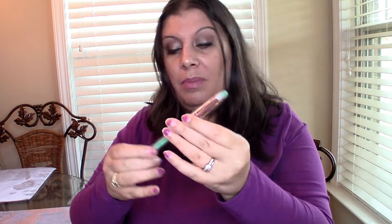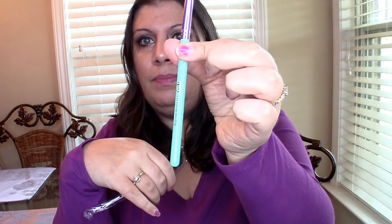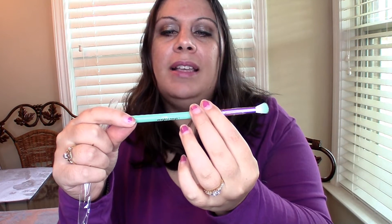Next we have a brush — it looks like an eyeshadow blending brush and it says Miss Glam or something like that. It has little rhinestones up here on the top of the brush. It's a really cool blending brush with a green tip, a white middle section, and a green handle. It says 'precise blending' on it — I'm excited to use that!